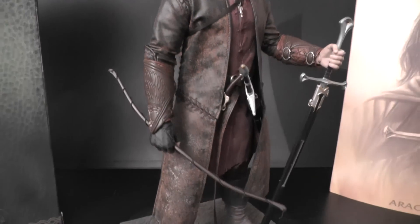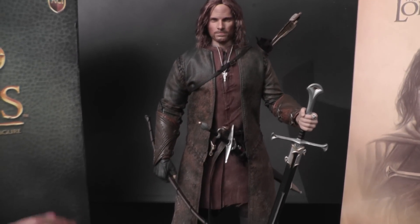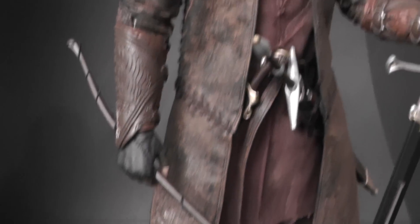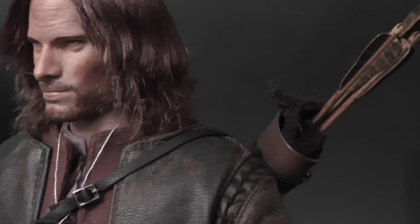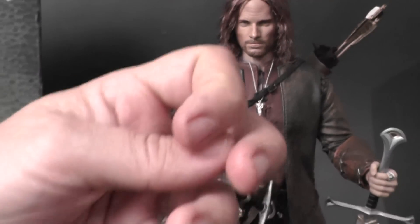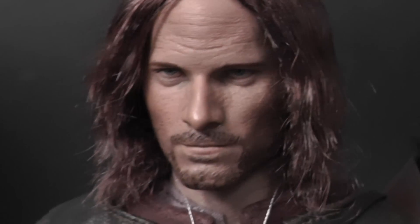What I also like about this figure is all the blades — the swords are all made of die-cast metal, which is very, very cool. You also get a bow and three individual arrows, and you can actually pose him shooting an arrow. There are extra hands included for that specific pose where he holds the arrow. The centerpiece is definitely the head sculpt, which is so cool.